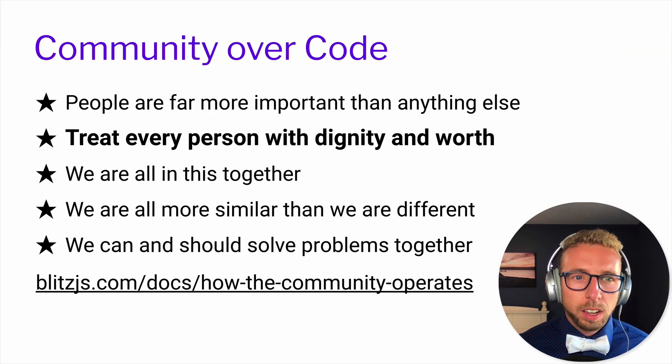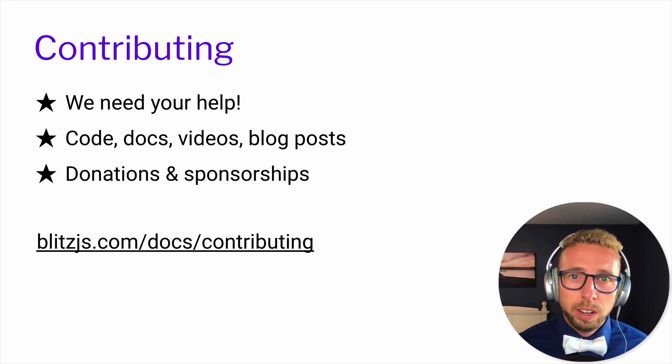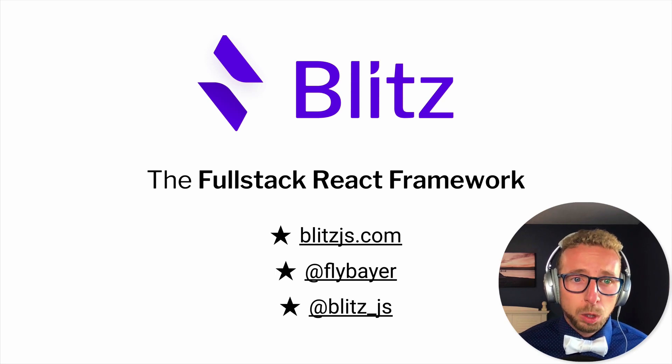Our last and most important principle is community over code. We treat every person with dignity and worth in the Blitz community. We'd love you to contribute in any way to Blitz — we appreciate anything. We have an awesome community working together. To get started, go to blitzjs.com. I'm FlyBear on Twitter and you can follow Blitz on Twitter at Blitz_JS. Thank you so much for watching today.